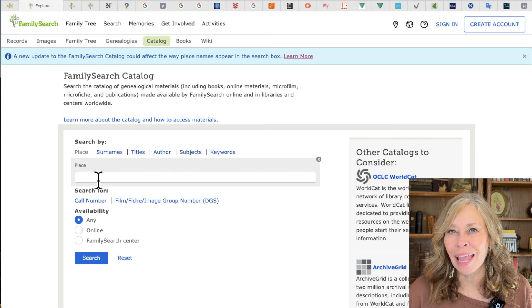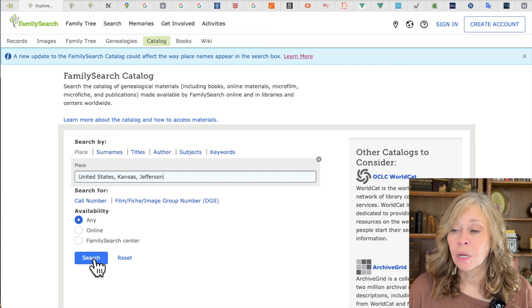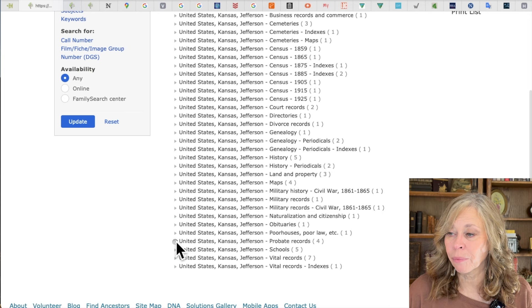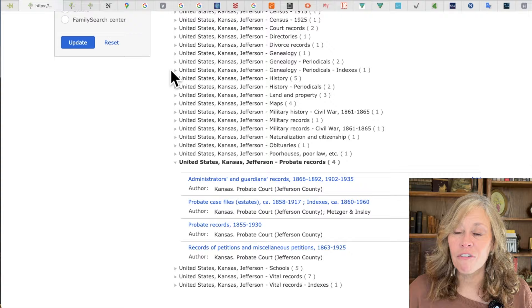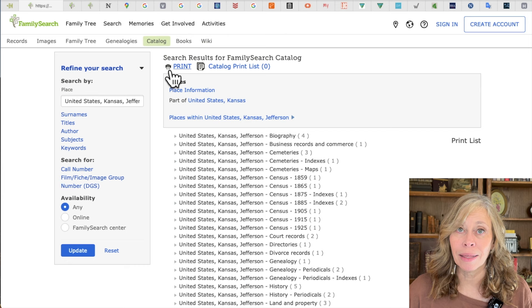Let me show you why. Let's say I want to find records for Jefferson, Kansas. I type that in and select Jefferson, Kansas from the dropdown menu — always use that — click search, and now I have all the records FamilySearch has for Jefferson, Kansas. Here are some probate records; if I open that up, I see four different record groups. This helps me know whether I'm missing something. I don't find that quite as true on Ancestry, where it's a little more difficult to feel thorough. There are also records in the catalog that haven't been indexed yet — you won't find them with a regular search, you have to manually go in and look, particularly for deeds.